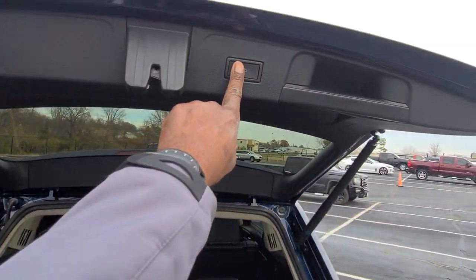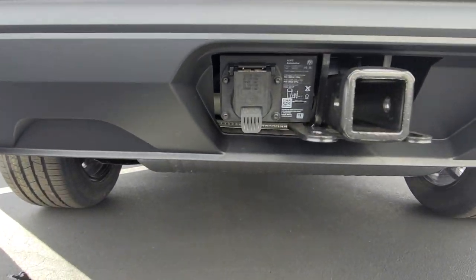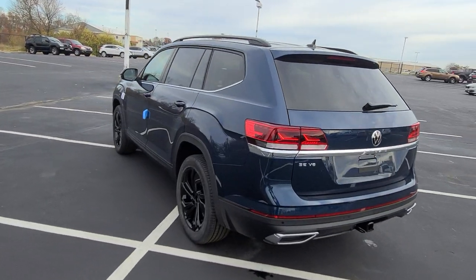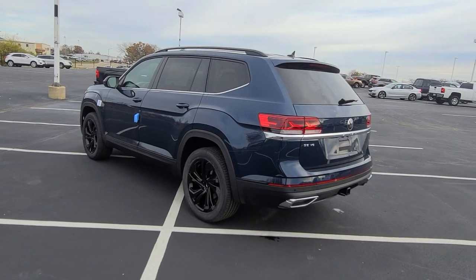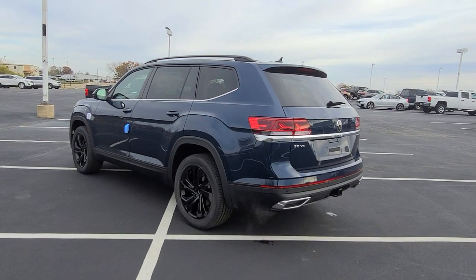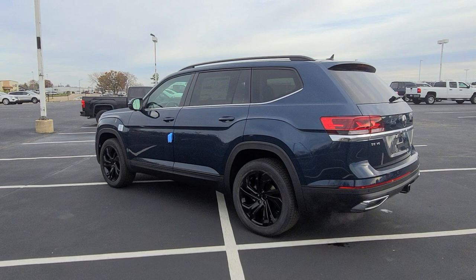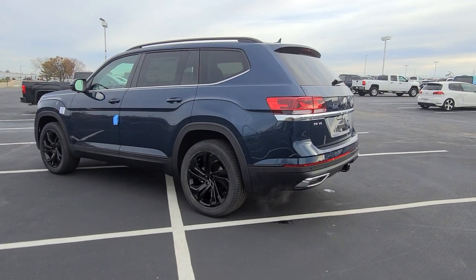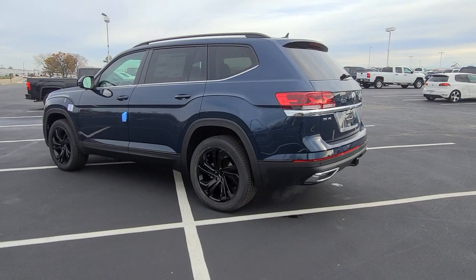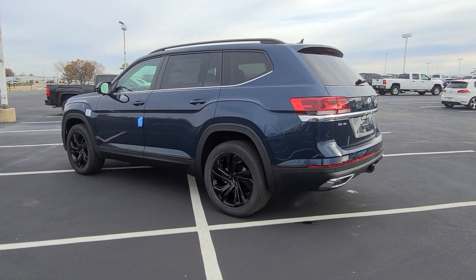The power liftgate closes with the push of a button. This car also has a tow hitch with a seven-pin adapter already attached. The car comes with a four-year, 50,000-mile bumper-to-bumper warranty including two years of free maintenance covering the 10,000 and 20,000-mile oil changes. If you buy from me at Bomarito St. Peters, we'll add a third year of free maintenance and a 10-year, 200,000-mile nationwide engine and powertrain warranty free of charge. For questions, call 636-290-4257. I'm on Instagram, YouTube, Facebook, and Twitter at Reese Sells Cars.